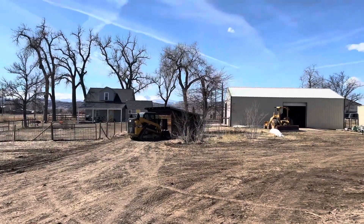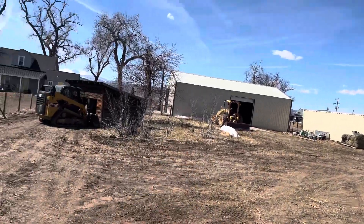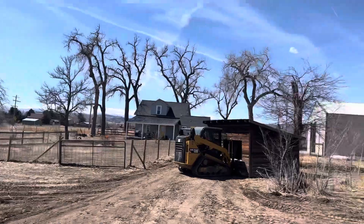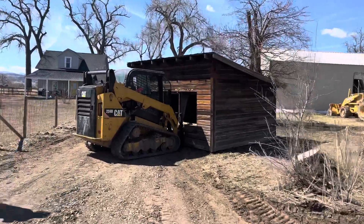We're trying to move the shed again. First time we got it from there to there. We're trying to get it down to there to make our goat slash chicken pen. About as far as we got — we got to re-rig, so we'll keep at it.